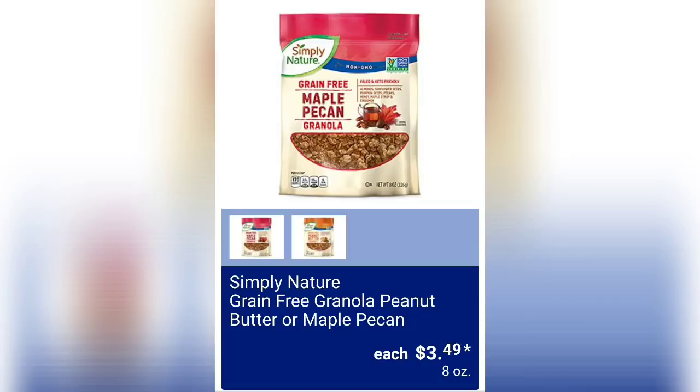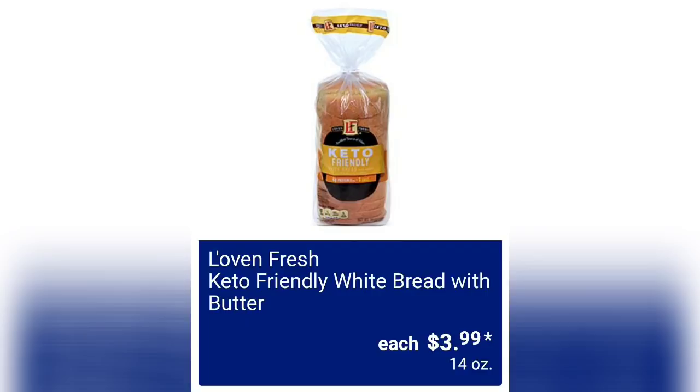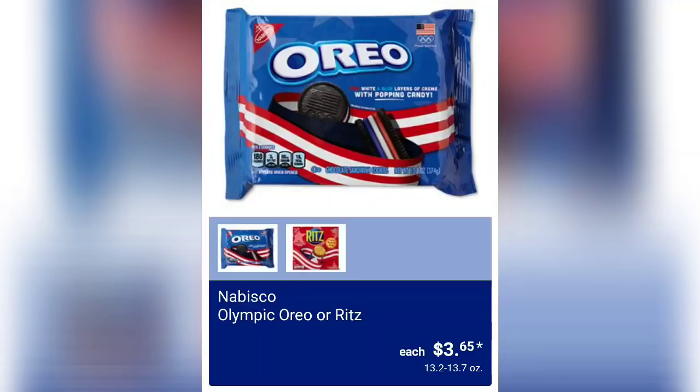We have Simply Nature Grain-Free Granola in Peanut Butter or Maple Pecan for $3.49 for 8 ounces of product. Love and Fresh Mini Pitas for $1.99 each — those I might get, that looks interesting. Keto-Friendly White Bread with Butter for $3.99. Silver Hills Bakery Big 16-ounce Max Flax Bread for $3.49. Nabisco Olympic Oreo or Ritz Crackers for $3.65.